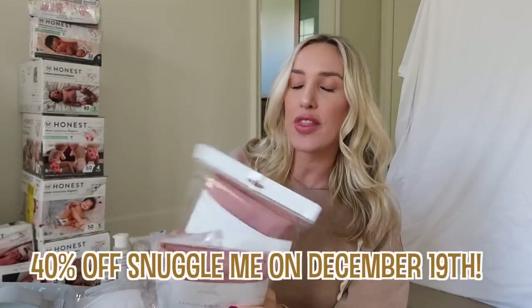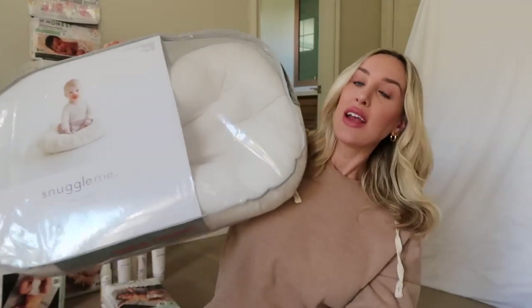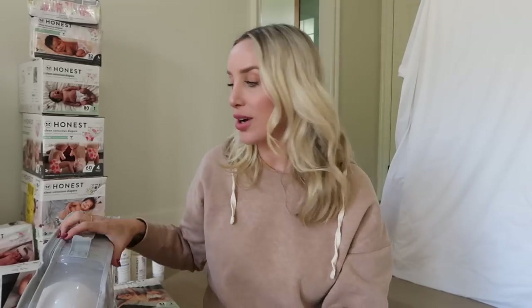The next product I had to get while it was marked down was a Snuggle Me lounger. We have one with Arlo — I just pulled it out of storage and I'm going to wash it. We loved it and I wanted a second one so each baby could have one. The Snuggle Me loungers and their covers are going to be 40% off, which is such a good deal. They're machine washable — I'd throw mine in the washer and even dry on low heat. I got two covers in this rose color. I'm so excited to work a little bit of pink in here, and with two girls I'm just going for it — it's going to be everywhere.